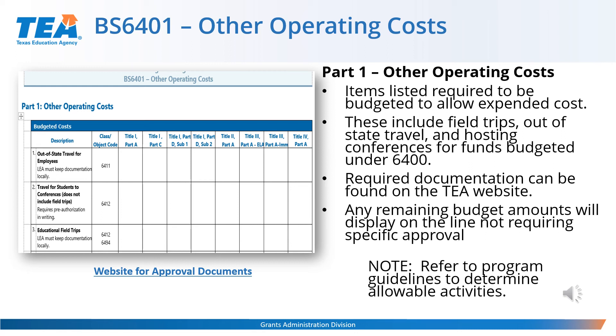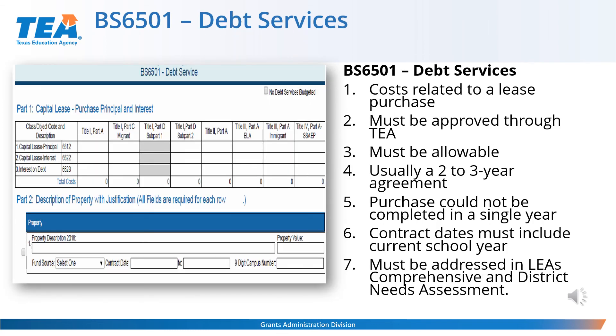This schedule is used very rarely — it is for a lease purchase that is for more than one year. If you have a purchase that can be paid in a year, you can budget it as a direct purchase. This schedule is for a lease purchase that is usually two to three years. In Part 1, you will need to place the funds under the correct fund source and identify if it is a capital lease principal, capital lease interest, or interest on debt. In Part 2, please list a description of the property, the fund source, and the contract dates. Contract dates usually are the current year, maybe the previous year, and could also be the next year. Then complete the property value and campus number. Make sure the lease purchase is addressed in your comprehensive needs assessment.